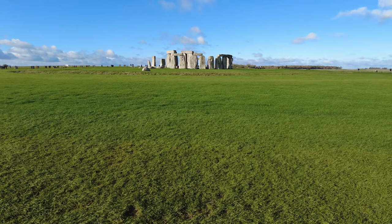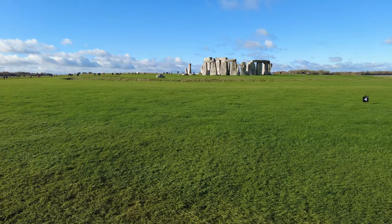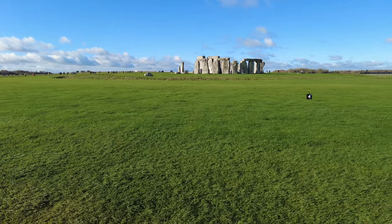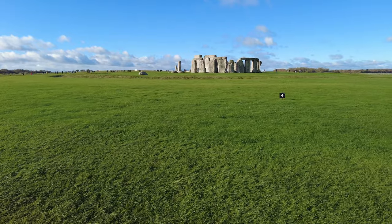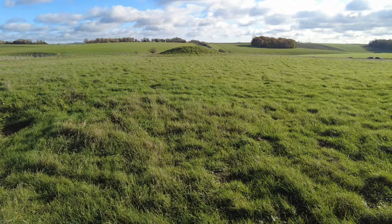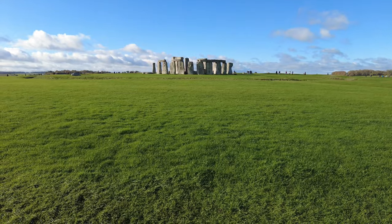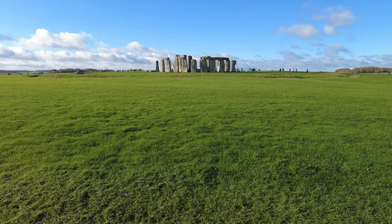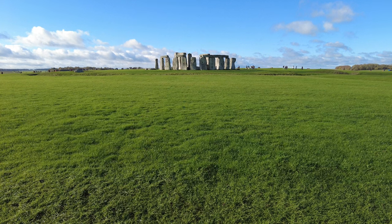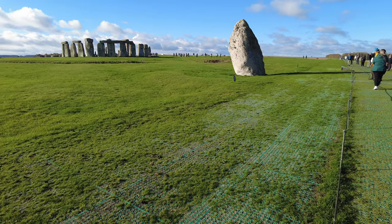We're about halfway round now, just coming up as we go around the Salisbury Plain over this grassland. The area would have looked like this years ago apparently — it was pasture land, so it wasn't wooded. There are a few trees around now that have been planted over the years, but the National Trust have gone to great lengths to restore it to how it would have been. The rising ground that you can see — little hills — are burial mounds, and you'll see many of these throughout Wiltshire.